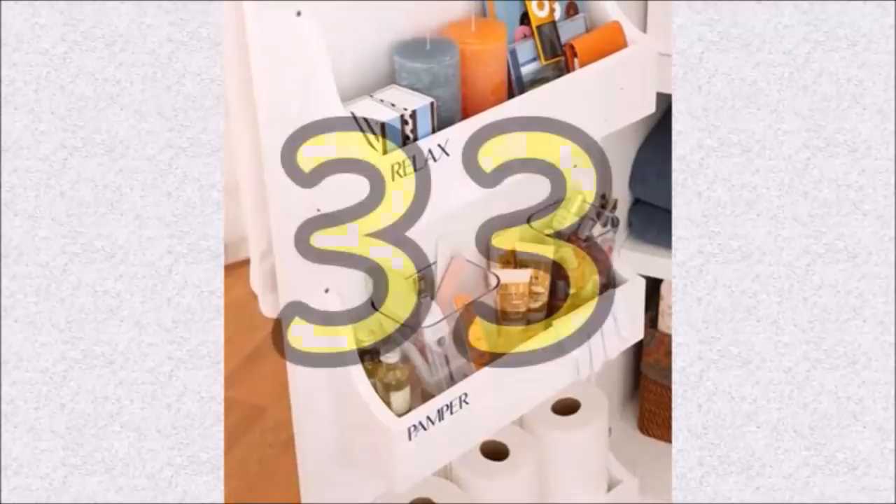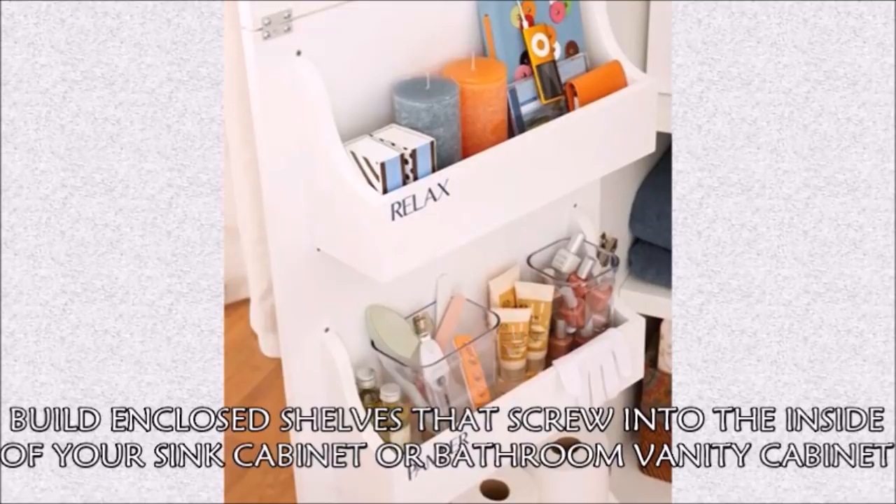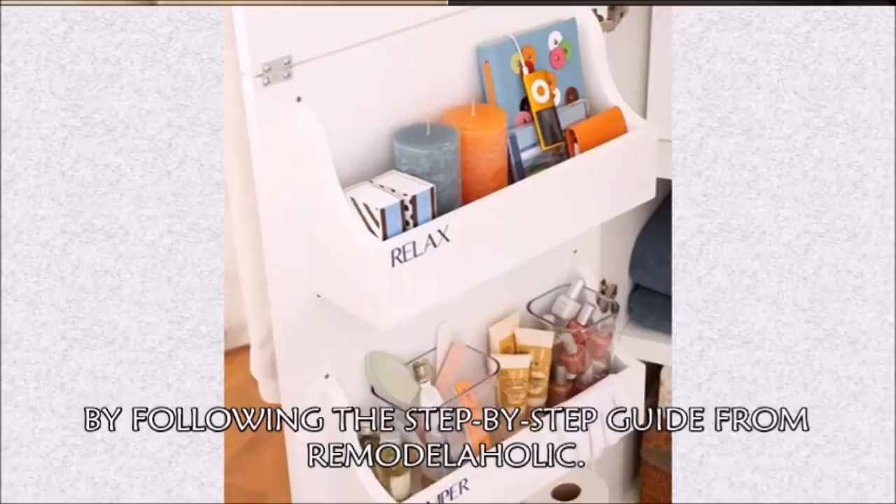Hack 33: Build closed shelves that screw into the inside of your sink cabinet or bathroom vanity cabinet by following the step-by-step guide from Remodelaholic.